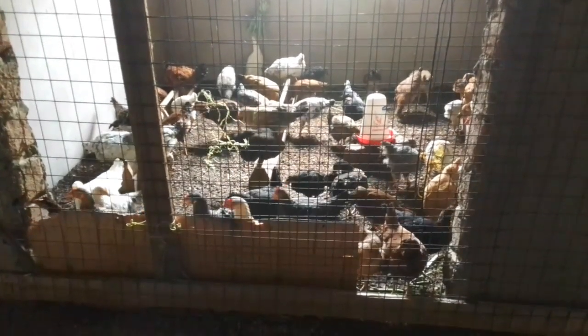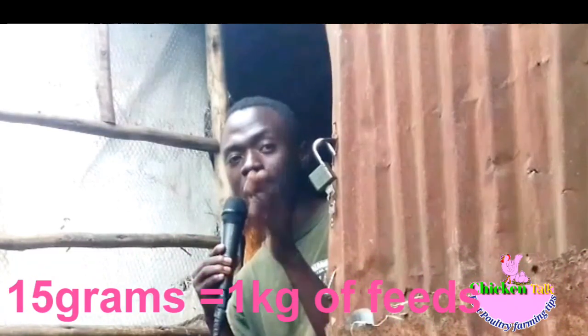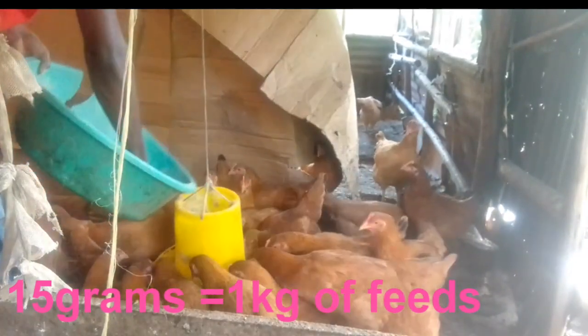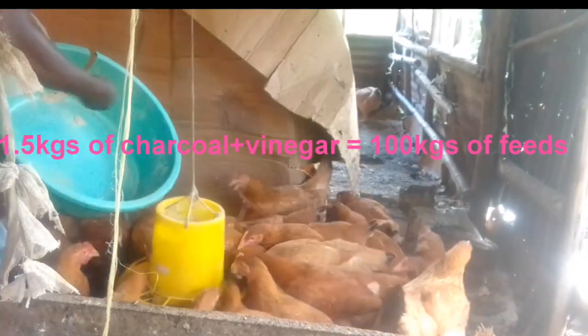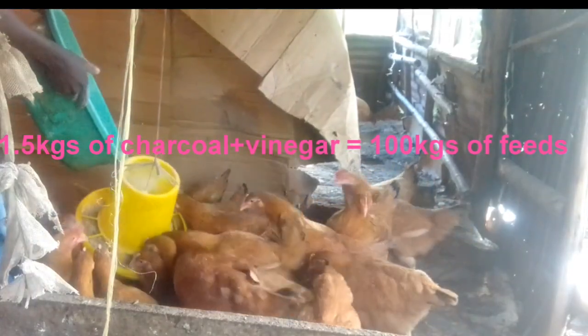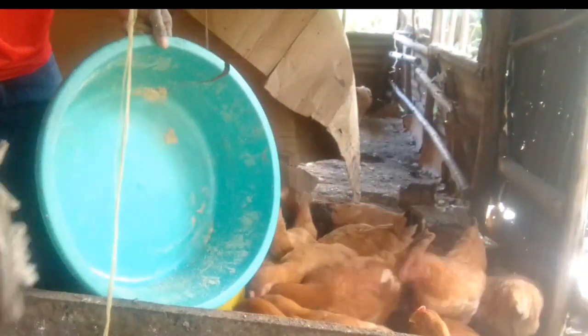Now, how much do you add to get these benefits? Take 15 grams of this pasted mixture and incorporate it into one kilogram of feed. That means in 100 kilograms of feed, you will put 1.5 kilograms of this apple cider vinegar and charcoal mixture. Hope this information was helpful — don't forget to share this video with friends so they can also benefit. Thank you!